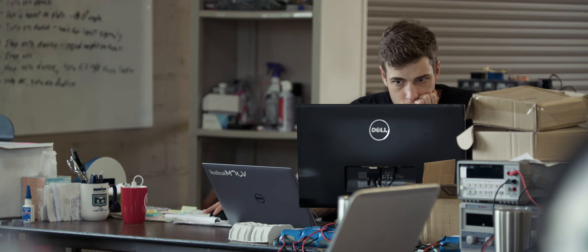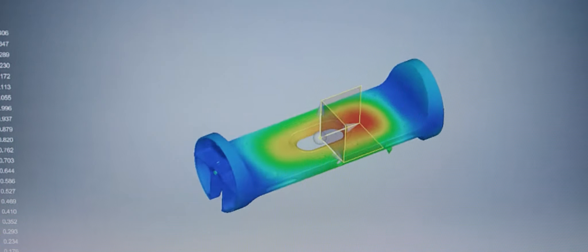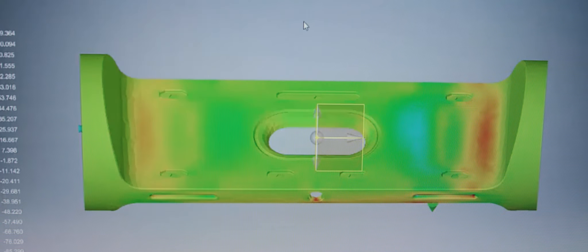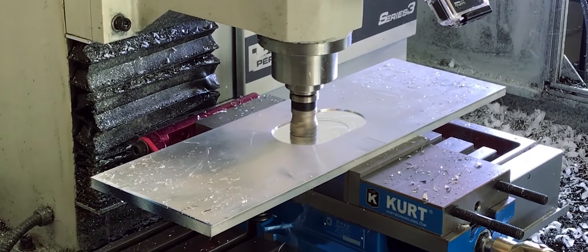One of the great parts of Autodesk's new collections is that you have the design software, and built into that now you have these simulations with Nastran, and then you can actually help the machine shops out by pre-running the CAM software with HSM inside this collection. It's really beneficial to engineers now to have everything in one place.